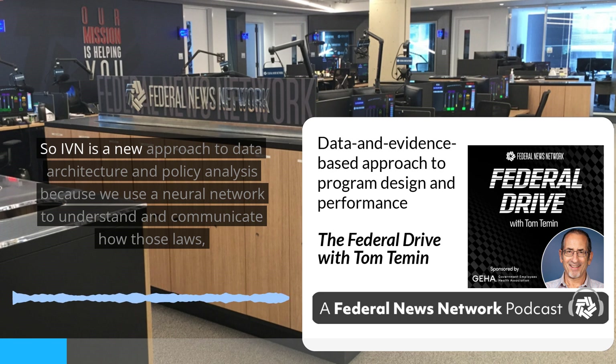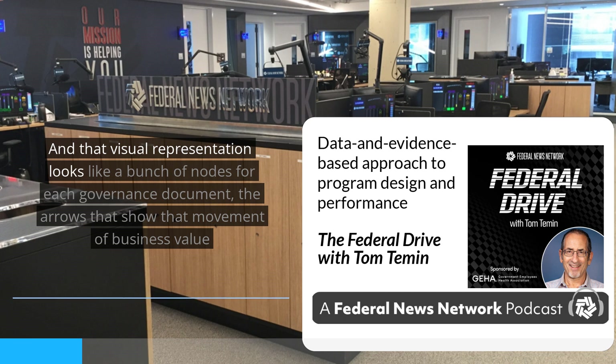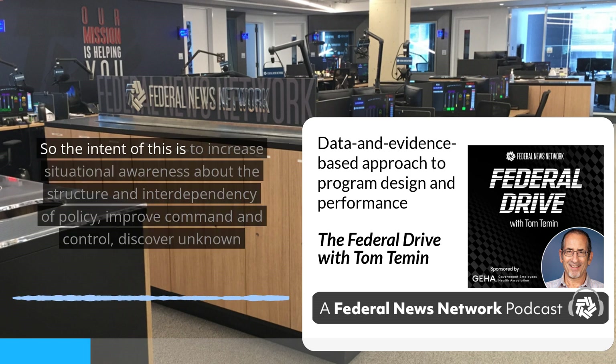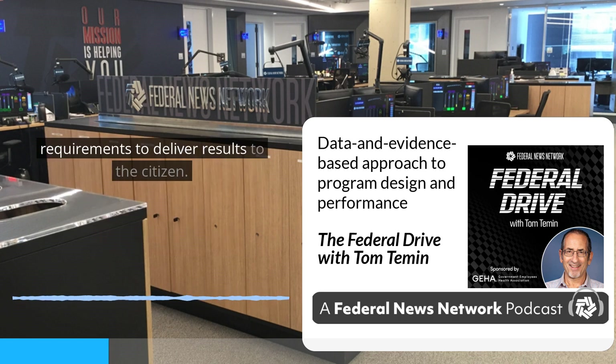IVN is a new approach to data architecture and policy analysis because we use a neural network to understand and communicate how those laws, regs, policy, strategies, and metrics all deliver business value to each other. That visual representation looks like a bunch of nodes for each governance document and arrows that show the movement of business value across them. The intent is to increase situational awareness about the structure and interdependency of policy, improve command and control, discover unknown stakeholders through connections we didn't know, and improve visibility into supply, demand, and interdependency across requirements to deliver results to the citizen.